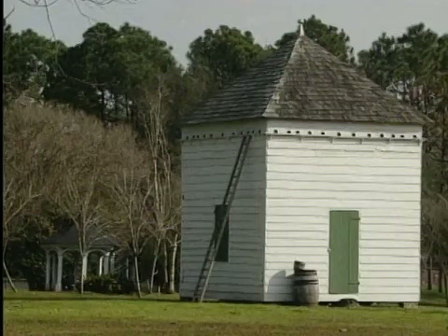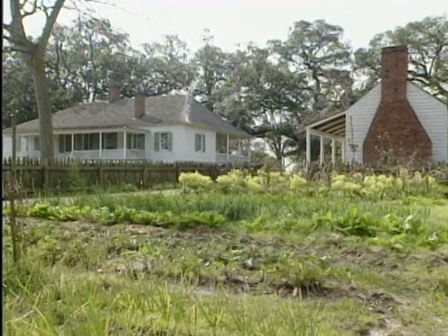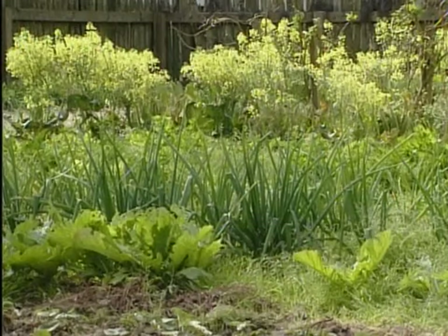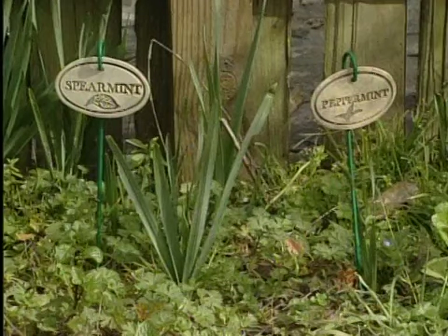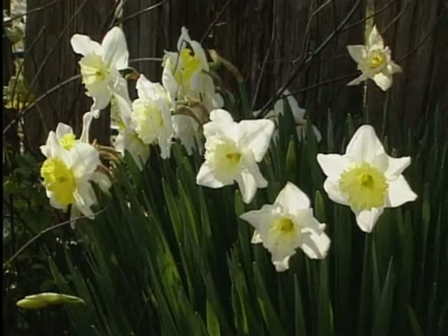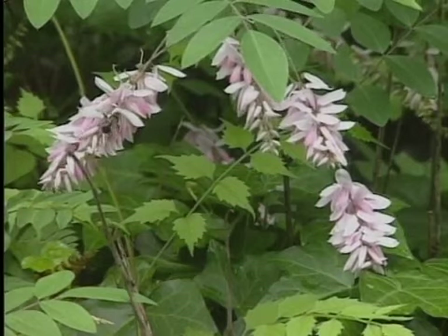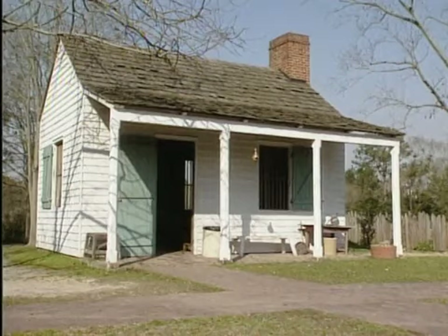These are some of the outbuildings around the plantation — there were many of them. This is a pigeon house; I'm sure a lot of good meals came out of that building. Behind the old kitchen is the garden, and every home had one of these. Vegetables of every type, as well as herbs and spices, would have been grown in this garden and then brought into the kitchen. The original plantation was an indigo farm — that's indigo right there — and it converted to cotton many years later.